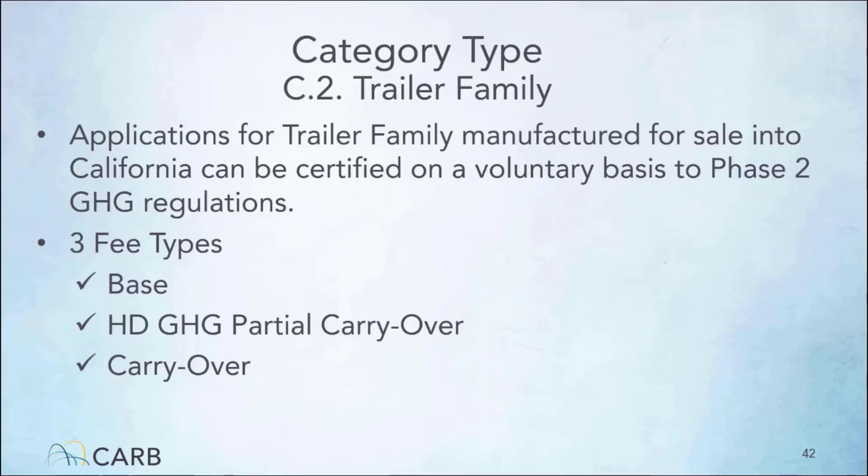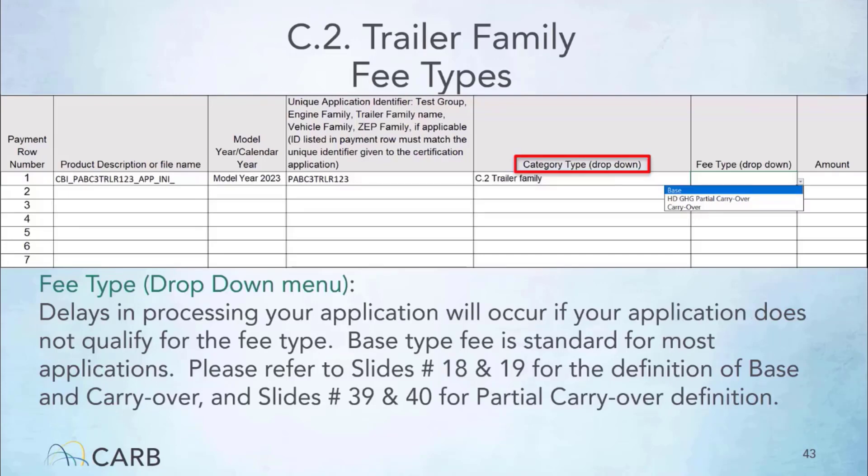Trailer family certification to California Phase 2 GHG is on a voluntary basis. However, if a manufacturer chooses to certify the trailer family, the certification fee is required. There are three fee types applicable to the trailer family category. If your application is for a trailer family, then on the invoice form under the category type drop-down menu, please select trailer family as illustrated here. After selecting the category type, you can then open the fee type drop-down menu to see which fee types are applicable. The amount cell of the invoice form auto-fills once you have made your selection.